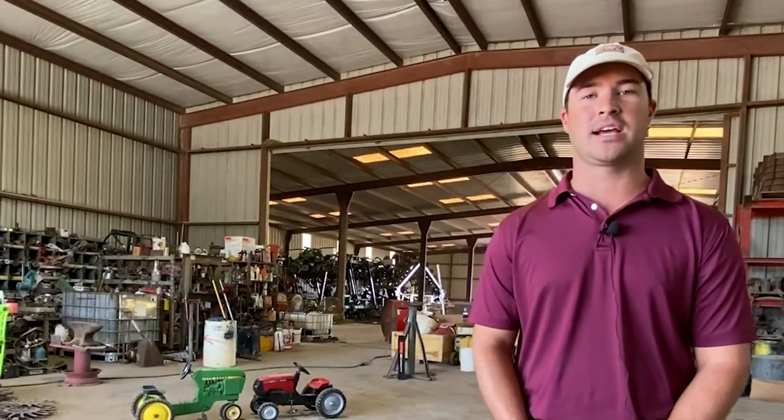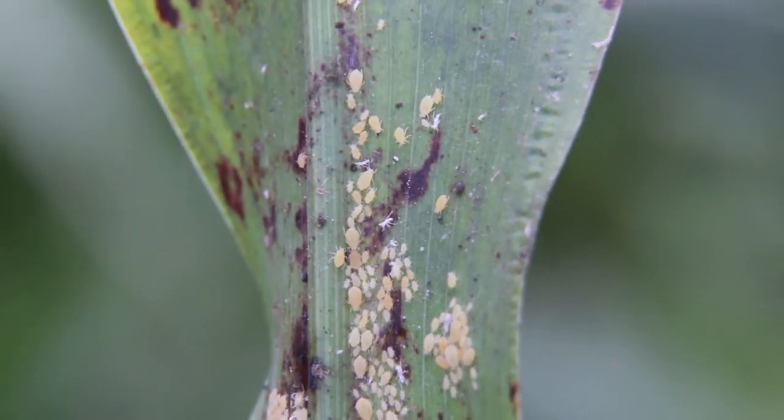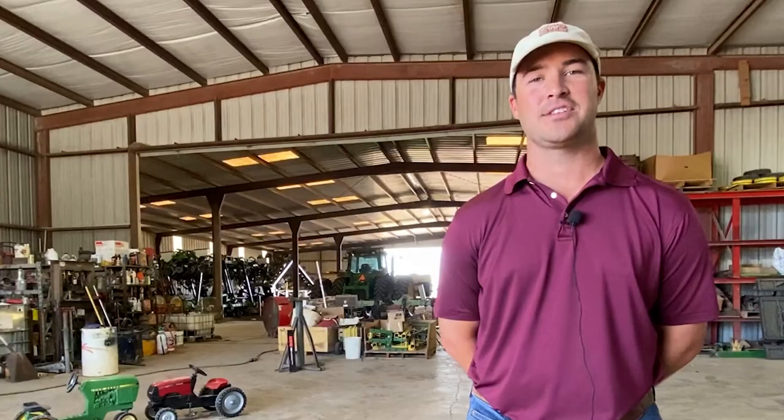When we talk about insects, every year is different, but this past year the sugarcane aphid wasn't near as bad as it has been in years past. At this time of year, we're already making decisions going forward to 2021, even into 2022.